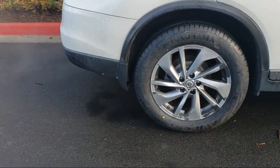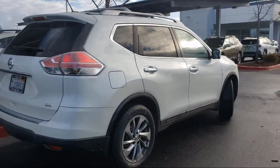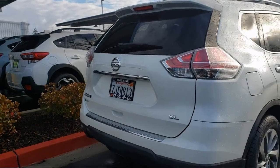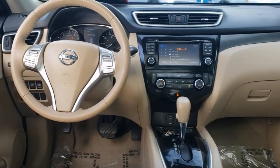It comes equipped with the following options and features: USB Auxiliary Audio Input, Power Door Locks, Auto Locking, Audio Touchscreen Display, Leather Trimmed Upholstery, and Steering Wheel Mounted Cruise Control.